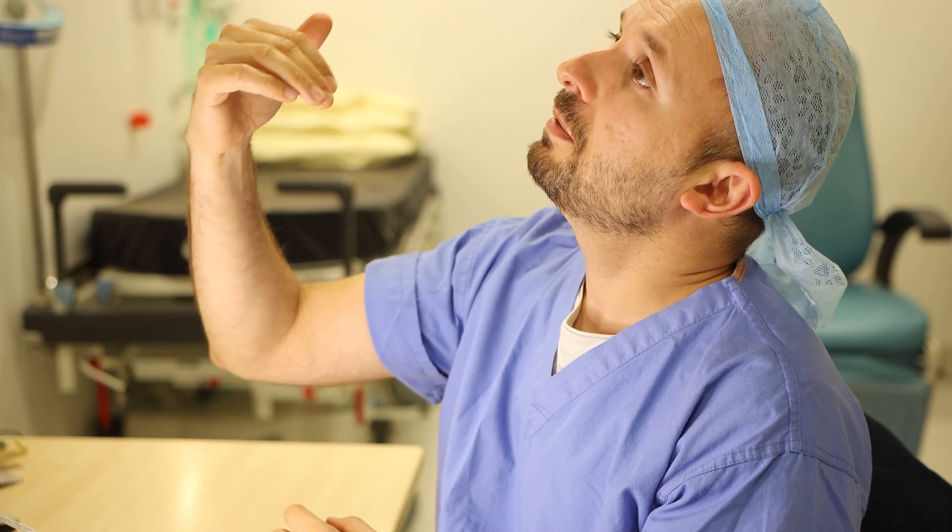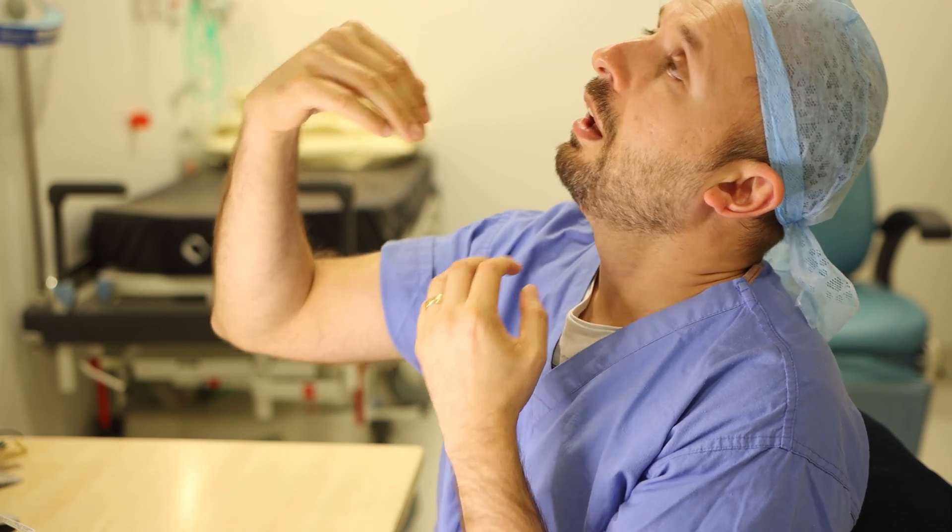This is important in obstructive sleep apnea because some people have mainly a tongue-based problem. When you're lying in bed at night snoring, sometimes the tongue falls back, blocks off your breathing, and gives you an apnea — when you completely stop breathing. By activating the hypoglossal nerve, it brings the tongue forward so you don't have the obstruction, opening up that airway.